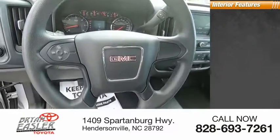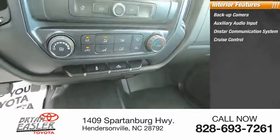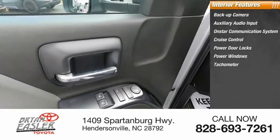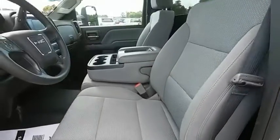Inside you'll find a backup camera, auxiliary audio input, OnStar communication system, cruise control, power door locks, power windows, tachometer, power steering, reclining seats, and beverage holders. If you like it online, you'll love it in your driveway.